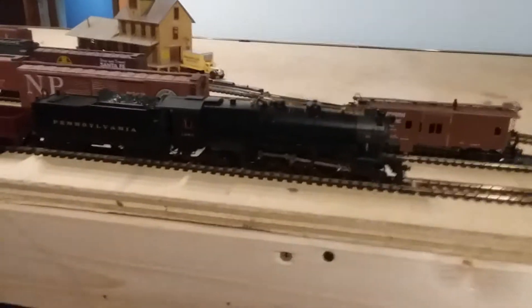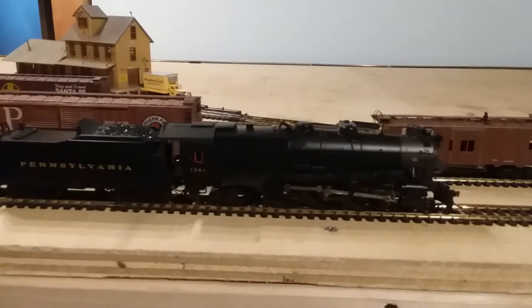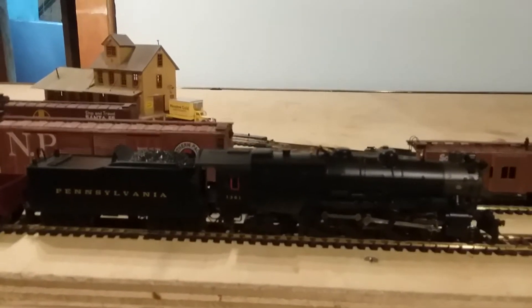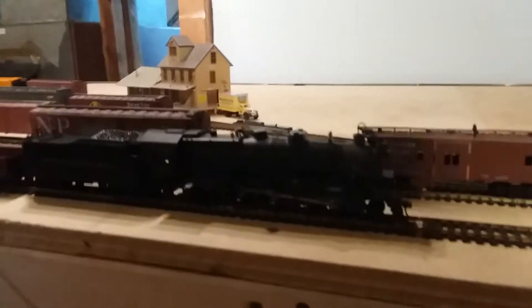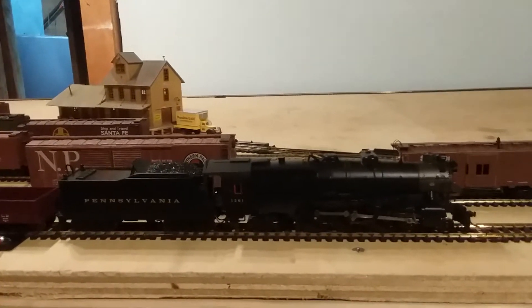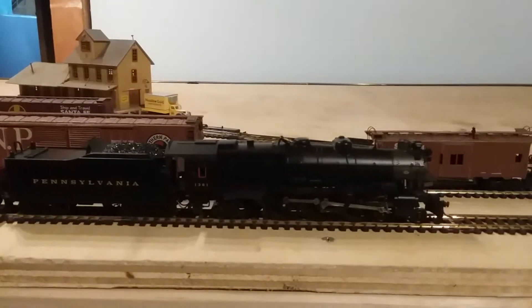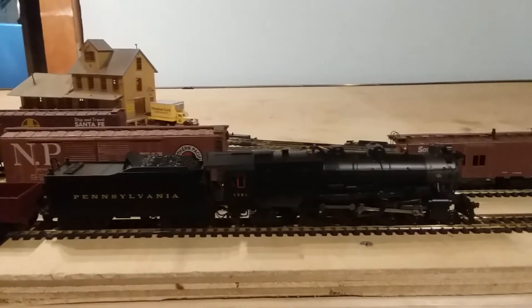Today I'm showing what I've bought the past two weeks. Right here we have a Bachmann Spectrum K4 Pacific — this is my second one, number 1361. I have some special plans for this engine. I actually got custom decals made that are one-off; they've never been made before that I know of. They should be here soon, and once they get here I'll show you and explain why I had them made.